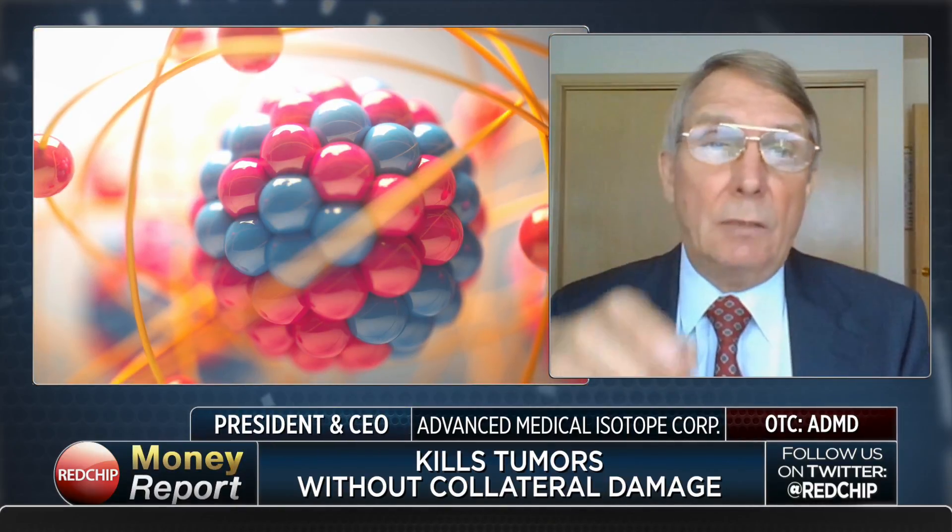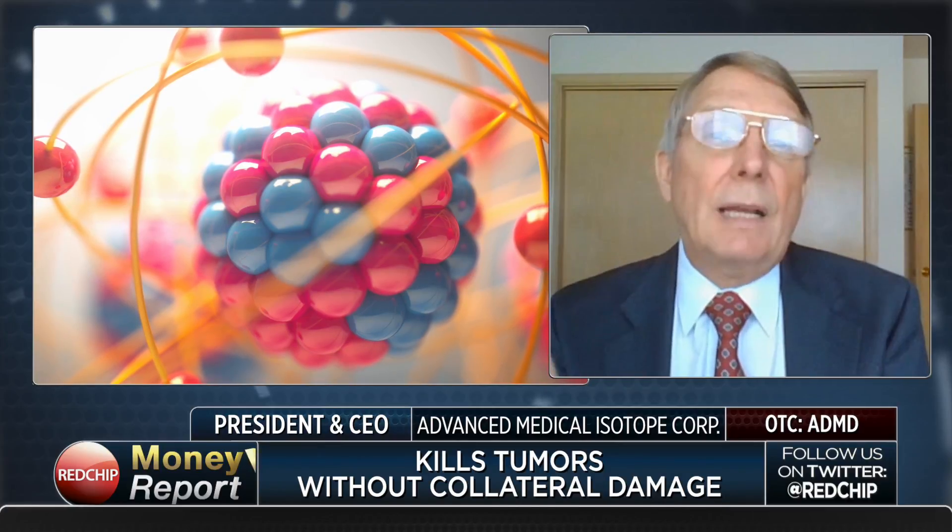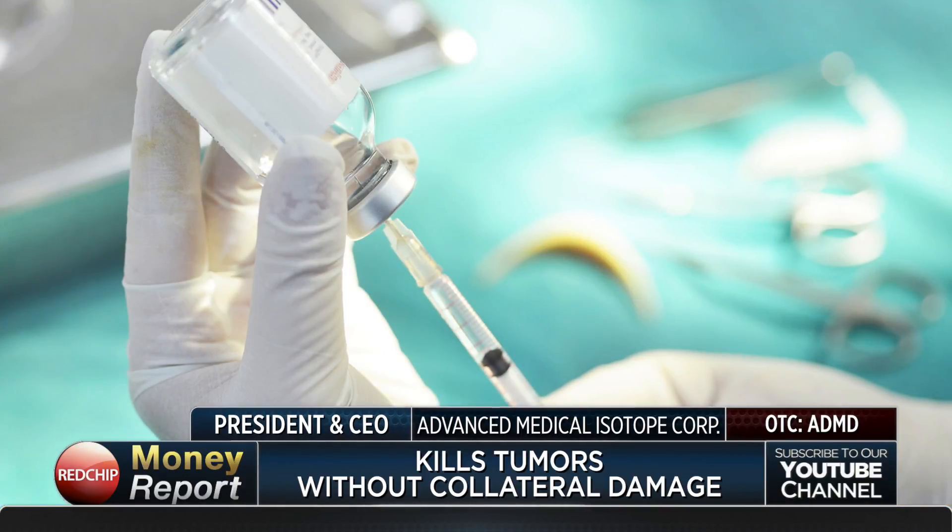Yttrium-90 is the highest energy beta emitter, and beta is nothing more than an electron like you see in electricity, but it's very high energy and very potent. We can deliver five times more radiation than external beam therapy, so it does kill tumors. It also travels just a short distance — about a quarter inch — so it doesn't do collateral damage to healthy tissue. You inject it in, it kills the cancer, and it doesn't hurt the healthy tissue around it.